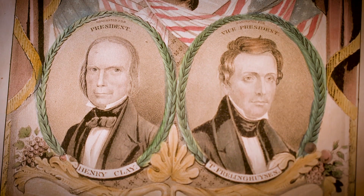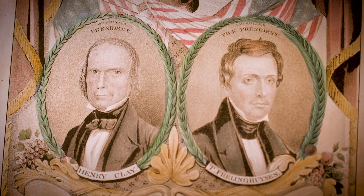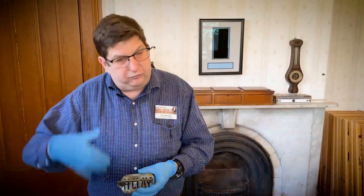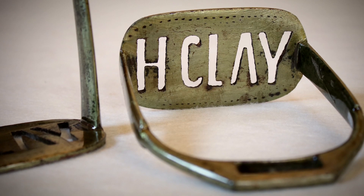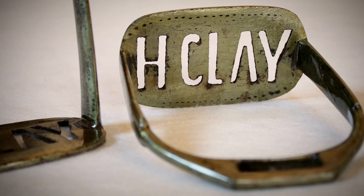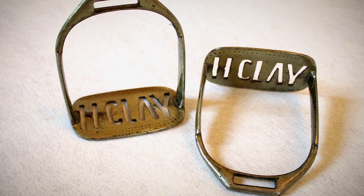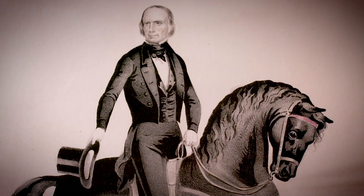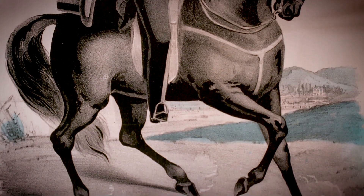It may be that these are a campaign item. When Henry Clay ran for the presidency, particularly in 1844, a lot of things were produced that people could carry or wear or utilize to show their support — this would be the kind of thing that might get produced. I've never seen any other set positively identified as a campaign item, so I don't know if that's true. Another hypothesis is that this could have been made by a stirrup maker named Clay, who did this so you know it's his stirrup. We just don't know. But they're interesting pieces and they remind us that Clay was a horseman and a regular rider.